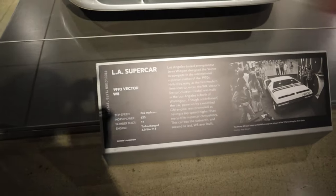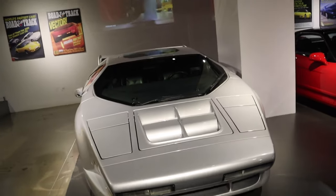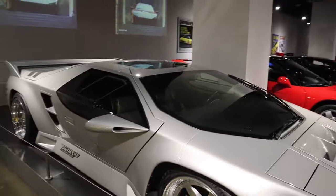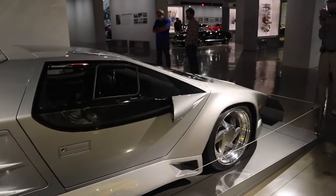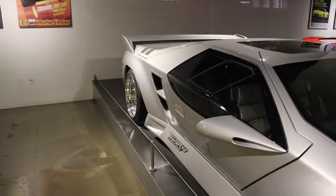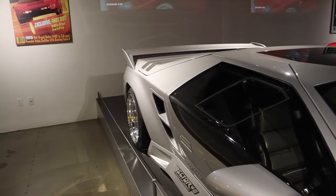LA Supercar — Vector W8. Look at that thing — that's a spaceship right there. I've never seen one of these before, ever. It's kind of ugly actually — it's got the Countach look to it on the sides.